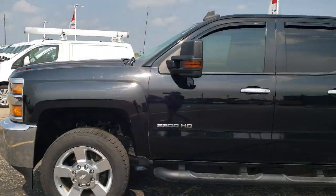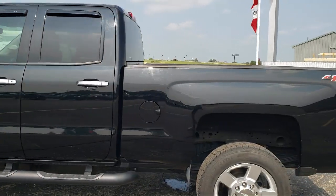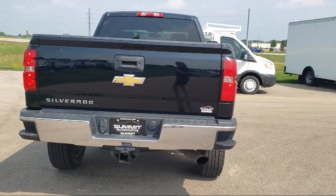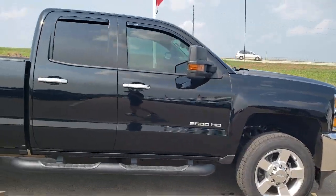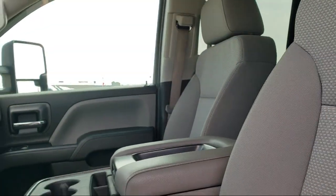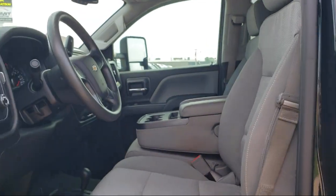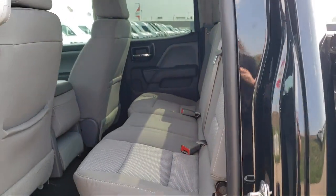It comes equipped with Preferred Equipment Group 1WT, Standard Suspension, Keyless Entry, Chrome Bumpers, Electronic Stability Control, Air Conditioning, Tire Pressure Monitoring System, Six-Speaker Audio System, and Traction Control, and has less than 65,000 miles on the odometer.